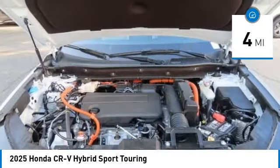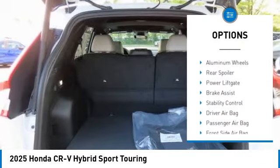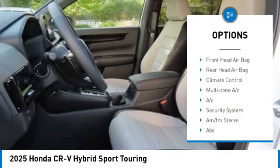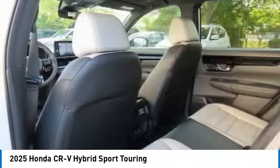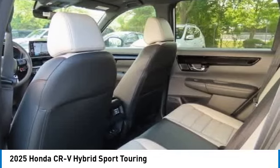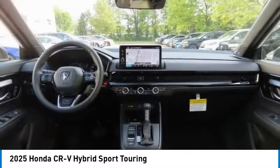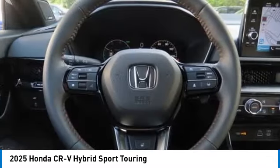Here are some of this vehicle's great options: rain sensing wipers, moonroof, blind spot monitor, all-wheel drive, heated mirrors, aluminum wheels, rear spoiler, power liftgate, brake assist, stability control. Take this vehicle for a spin and see why so many shoppers are now proud owners.